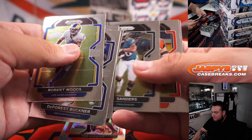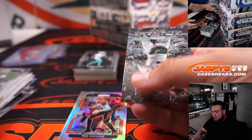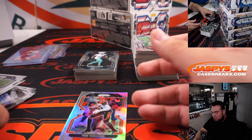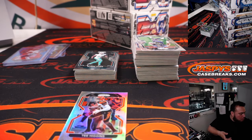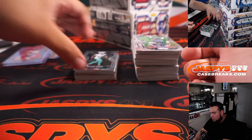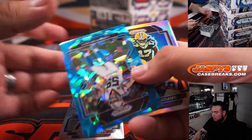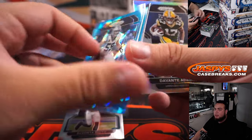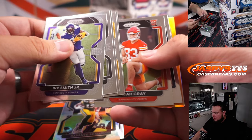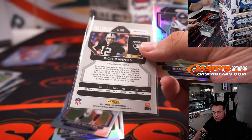Tee Higgins silver. We got a DeAndre Swift hyper. Zach Wilson break. Luke Kuechly — nice little color match there for the Panthers. Good break for the Panthers, Brian Wofford. Devontae Adams. Rich Gannon, 249 for the Raiders, he's going to Cumberman.